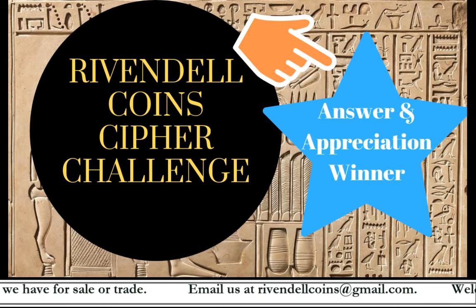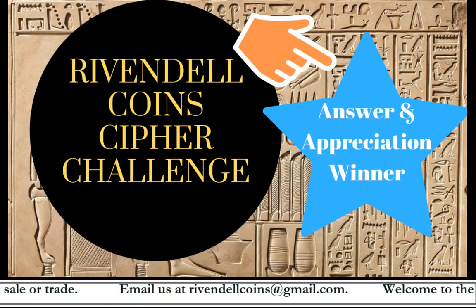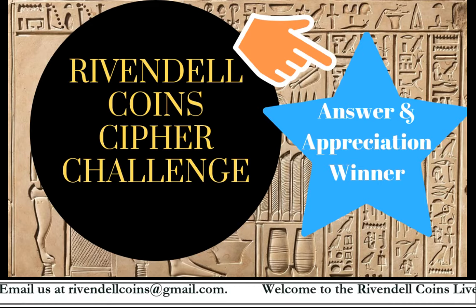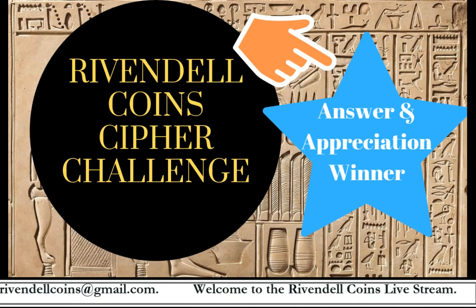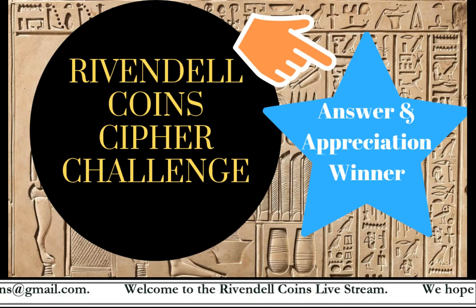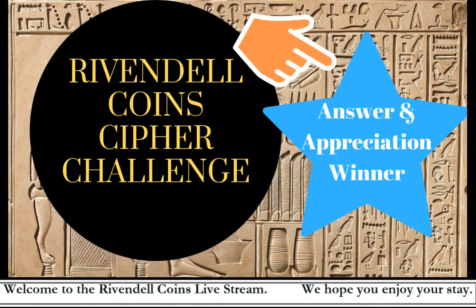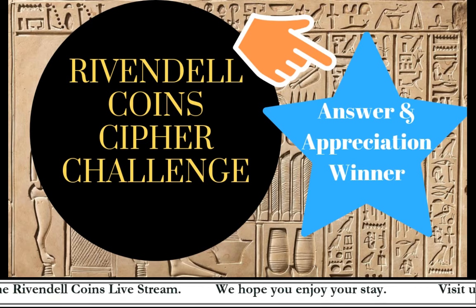I think we are about ready — sorry for that delay. Hi everybody, thanks for stopping by. Two weeks ago I posted the first, and hopefully many, Rivendell ciphers. Today the computer will randomly select the name of one of the folks who correctly decoded the cipher, fully answered the question, and sent the answer to me at rivendellcoins@gmail.com.